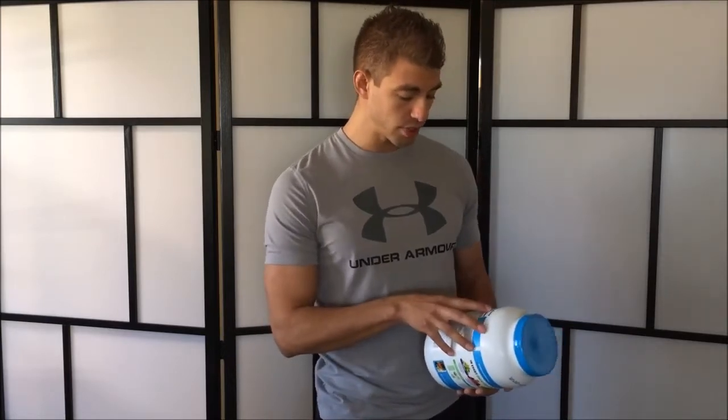Just because you're taking a supplement doesn't mean it's automatically healthy or that you should rely on it all the time. It's a supplement to your diet. I always recommend eating whole food sources prior to having packaged food items or supplements, but occasionally it's okay to have a processed food or supplement if you have your diet in check.